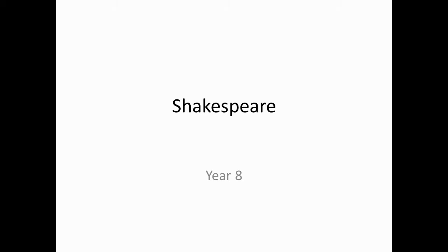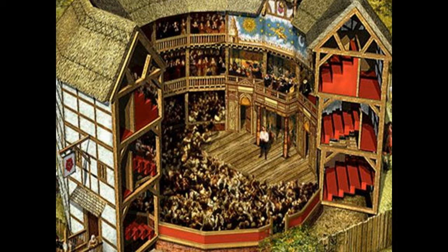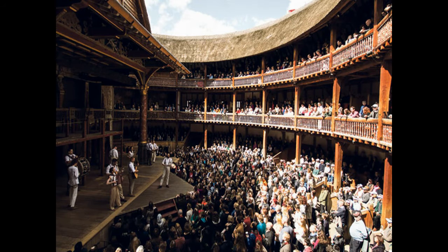Welcome, Year 8, to your lesson on Shakespeare. Here is a picture showing what the theatre would look like during Shakespeare's day, and here is a picture of the Globe Theatre today in London.